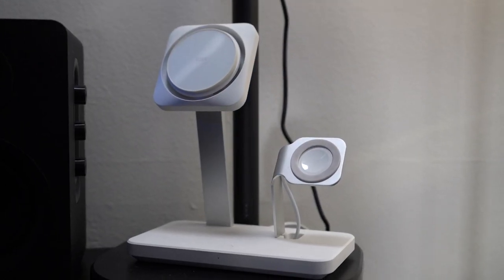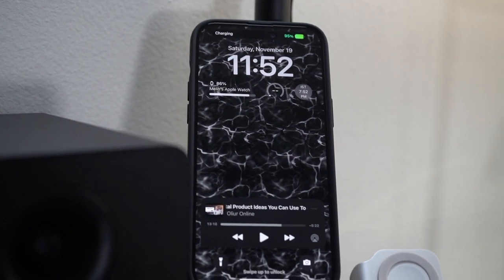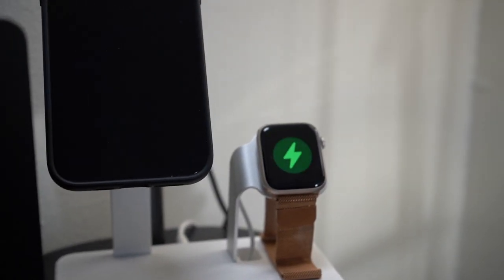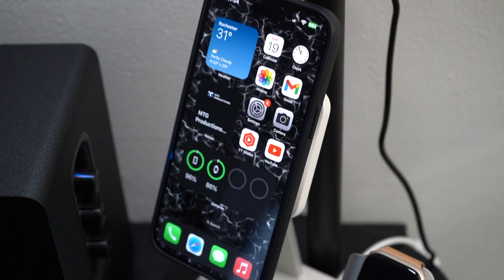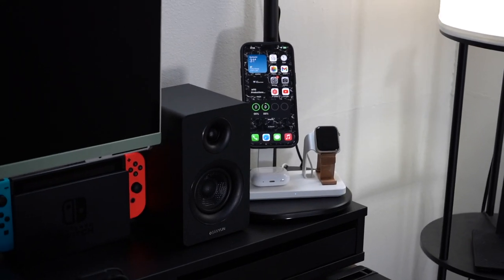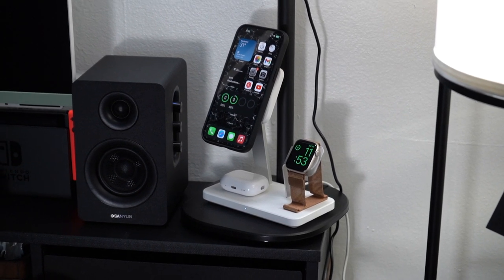Next up is the ESR 3-in-1 charger — this is my main method to charge my iPhone, wirelessly via MagSafe. I also use it to charge my AirPods and my Apple Watch SE. I love the fan on the charger — when I place my phone on it, a backlight opens up and the fan keeps my phone cool while charging. It's a great 3-in-1 accessory for iPhone, AirPods, and Apple Watch that I definitely recommend.